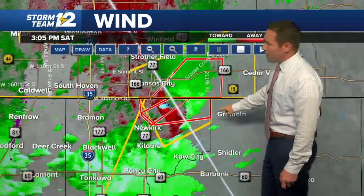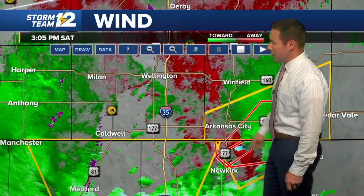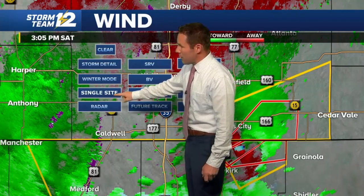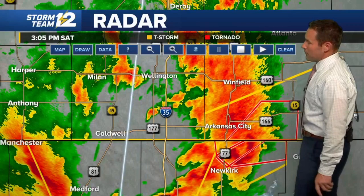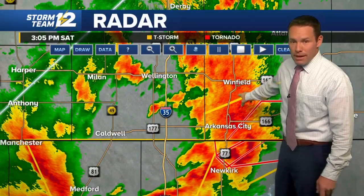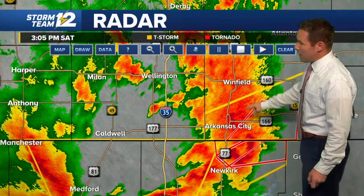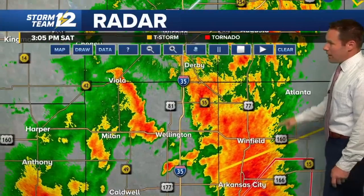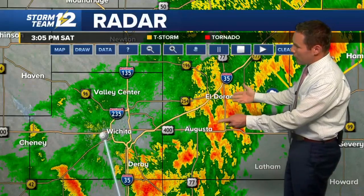Taking a slightly wider view as we continue to track other thunderstorms in the area. We do not have any severe thunderstorm warnings in the Sumner County area. Winfield is getting hit with some very heavy rainfall, perhaps picking up some dime- or nickel-sized hail — nothing that stands out as all that substantial in western Cowley County. Farther north, there's a lot of noisy weather in Butler County, some heavy rainfall from El Dorado down through the Augusta area.